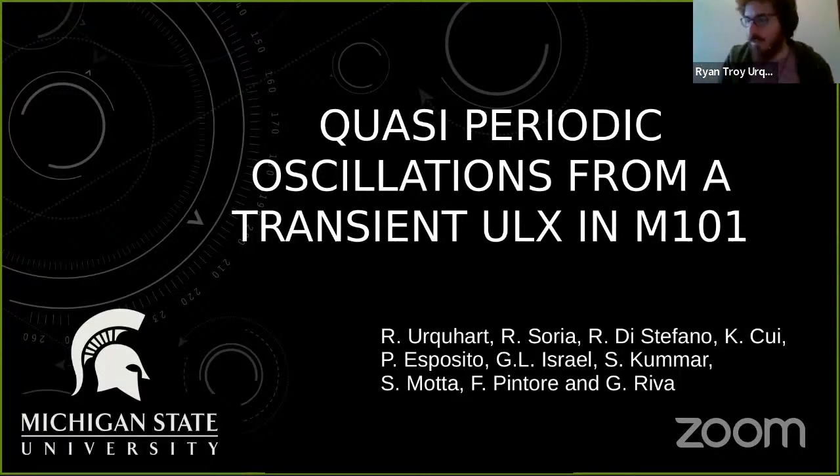Thanks, Tristan. Thanks for the invite, and thank you everyone for having me. Today I'll be talking about some work that myself and a bunch of my collaborators have been working on recently — specifically an interesting source that we've identified in the galaxy M101 that shows quasi-periodic oscillations, or QPOs, coming from an ultraluminous X-ray source known as a ULX.